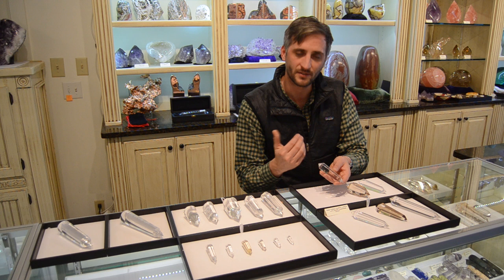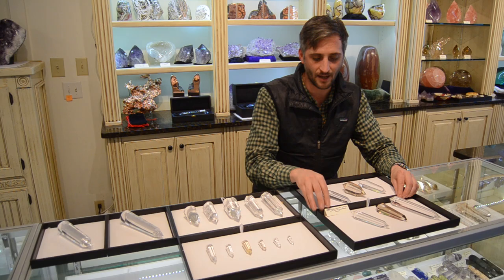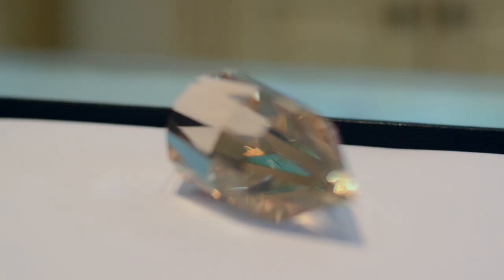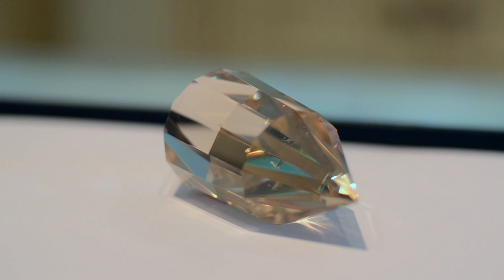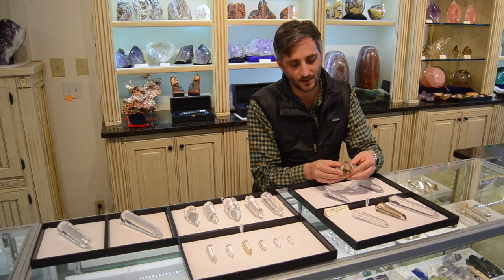Marcel Vogel was a pretty interesting scientist, and these crystals we have here really are his lineage. We're pretty blessed to be able to have anything this remarkable in stock. These are again hand cut by Drew Towsley, who is one of maybe two people in the world who even attempts to cut with this type of precision.